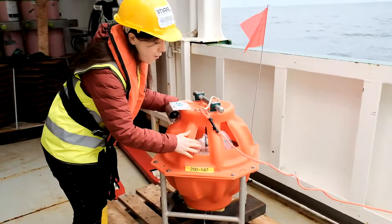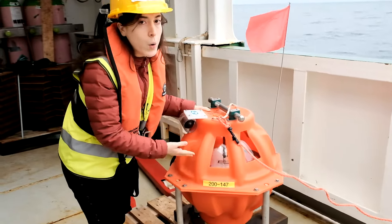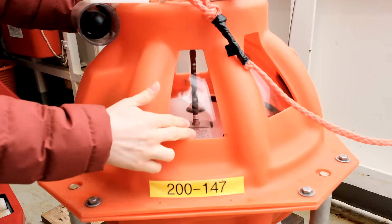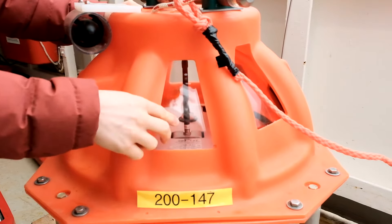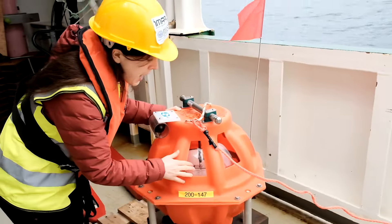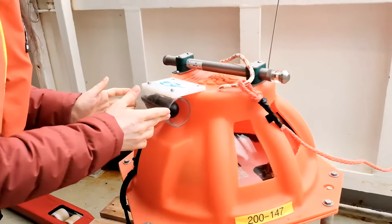It consists of a sensitive device called a geophone, or seismometer, inside to measure the tiny ground vibrations. Inside is also placed the batteries to keep the instrument working while it is in the ocean, and we also have another device here called a hydrophone.